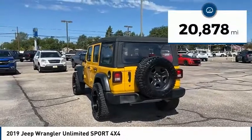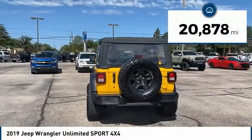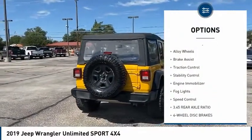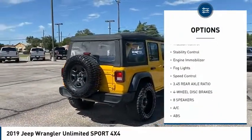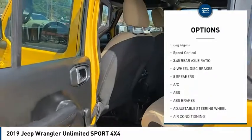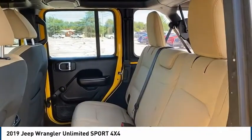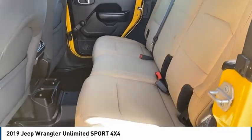This vehicle has less than 25,000 miles. Here are some of this vehicle's great options: four-wheel drive, tire pressure monitor, electronic stability control, alloy wheels, brake assist, traction control, stability control, engine immobilizer, fog lights, and speed control.